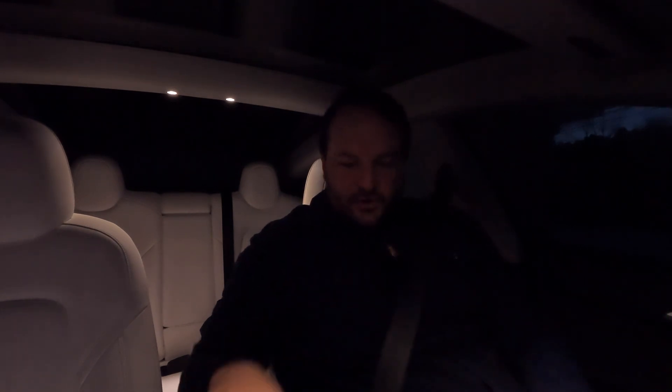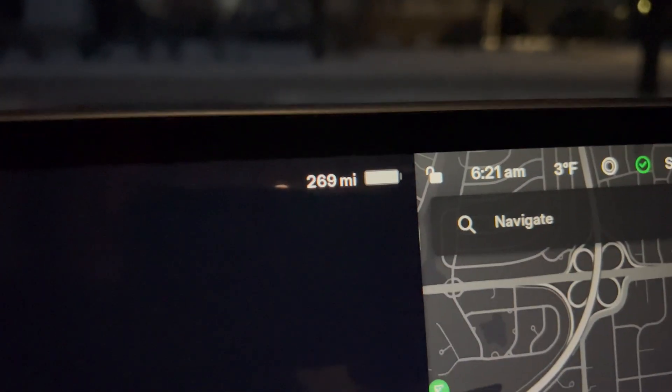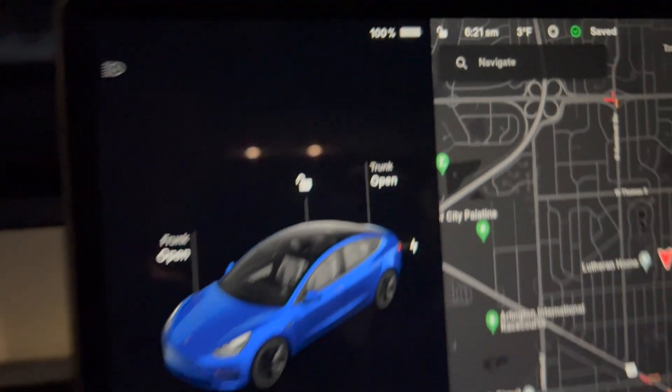Some really quick facts about the car. As I mentioned, 2023 Model 3, rear wheel drive, single motor standard range. Approximately a 60 kilowatt hour battery and charged up to 100%. Rated range is 269 miles right now according to the car.